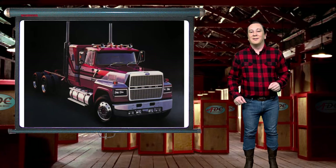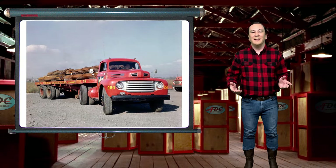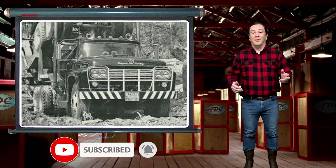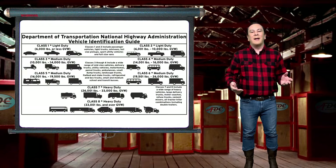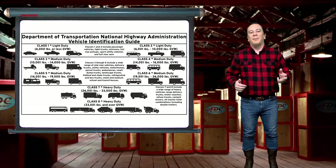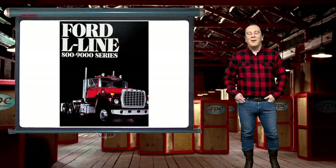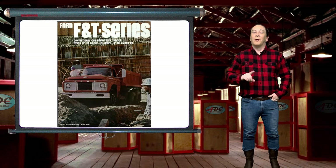Ford had been producing heavy-duty trucks since 1948. In 1958 Ford started to market the super duty line of trucks, marketed by various gross vehicle weight ratings. Truck weight classifications one through eight were a new concept brought about by the Department of Transportation National Highway Administration. The first dedicated Class A truck produced by Ford was the L series range, replacing the Ford F series range super duties.